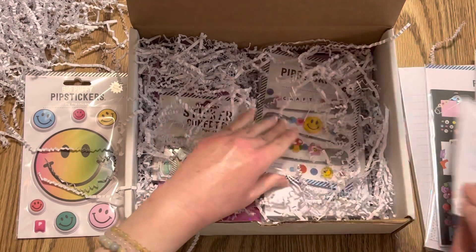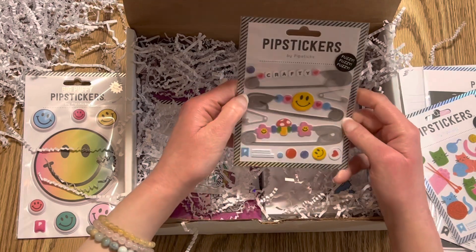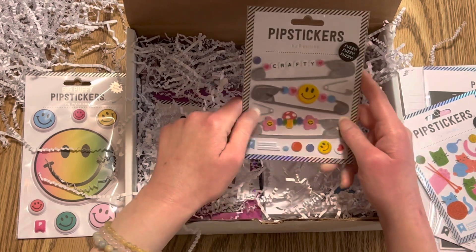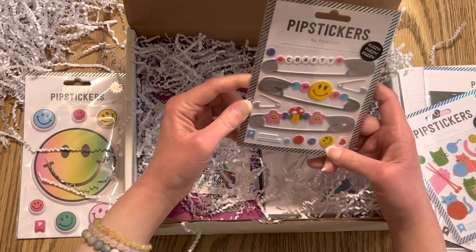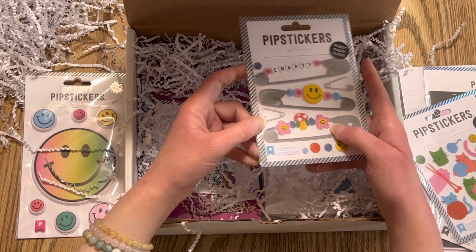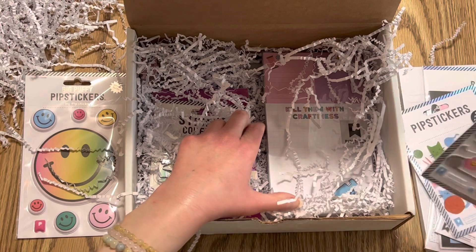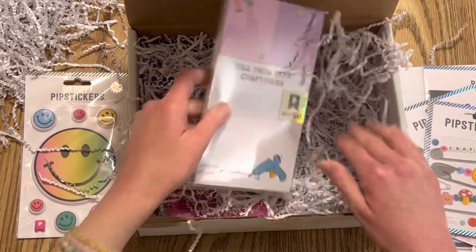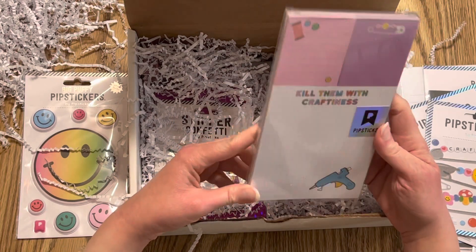And then you get these fuzzy — I think they're called... close pins? That's what they're called, right? My mom's here. Oh, safety pins — thank you, brain fart!